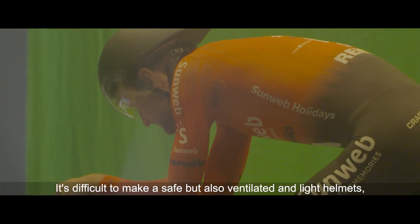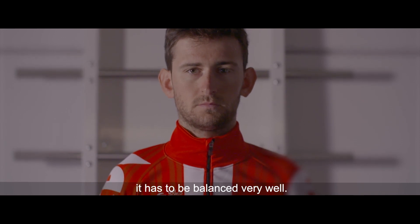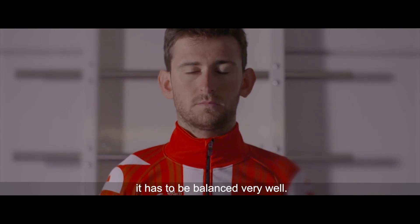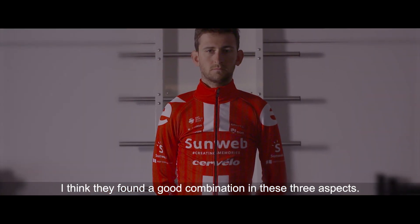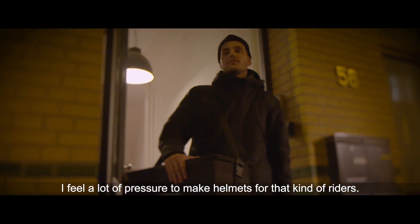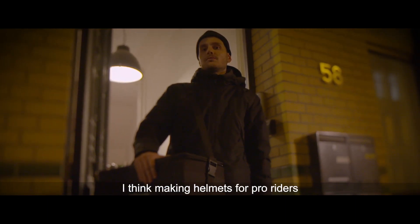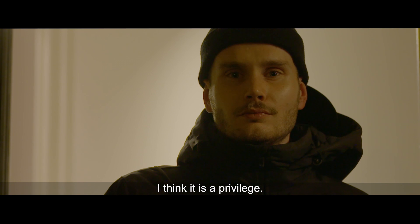It's difficult to make a helmet that is safe but also cool and light — something that really needs to be balanced really well — and I think they found a good combination in these three aspects. I feel a lot of pressure to make helmets for these kind of riders. I think making helmets for pro riders is probably the most difficult thing to do, so yeah, I think that's a privilege.